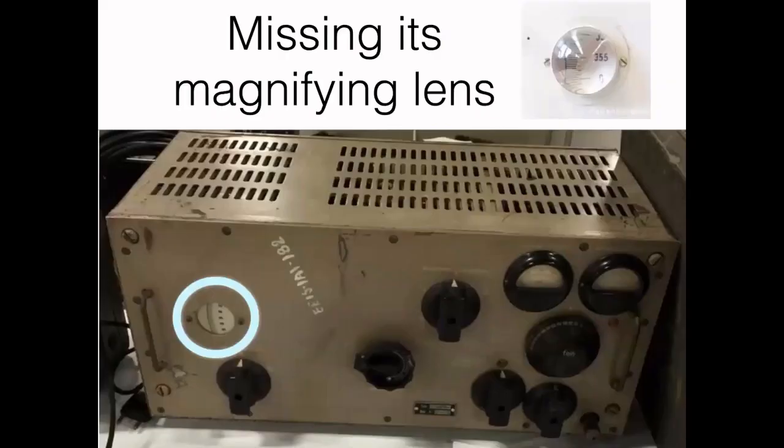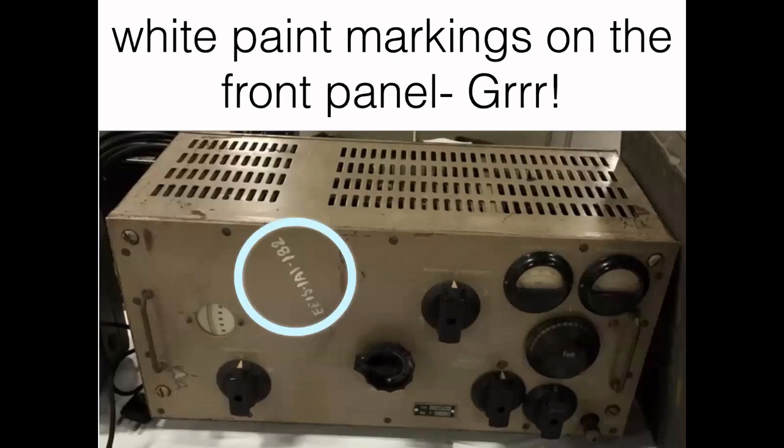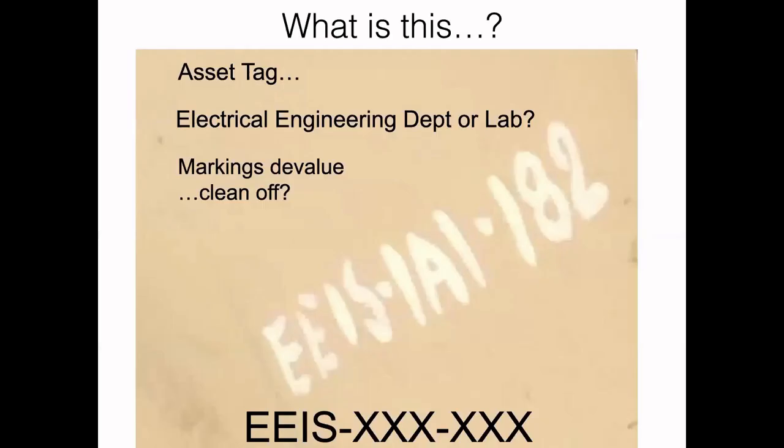The transmitter I was able to pick up was missing its nice glass magnifying lens. What concerned me most were the white paint markings diagonally on the front panel — I certainly wish they weren't there. I pondered this EEIS thing; EE to me probably meant something like electrical engineering, and I'd seen lots of equipment at flea markets from schools or universities or company EE labs. But the thought was the markings devalue the radio, and it's going to be very difficult to clean off.